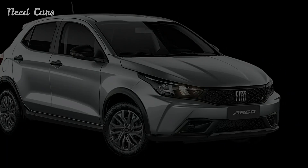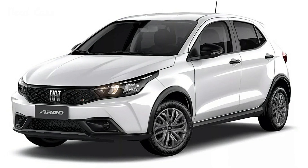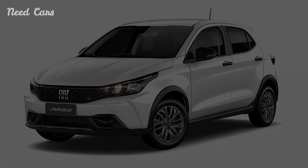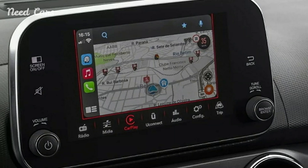Overall, the Fiat Argo Endurance stands out as a versatile and cost-effective solution for those requiring a sturdy vehicle capable of handling both daily commutes and off-road challenges, making it a strong contender in Brazil's farmer-friendly vehicle market.